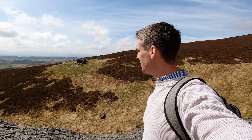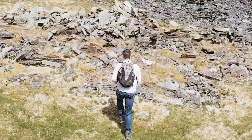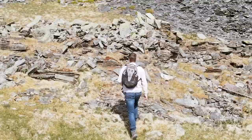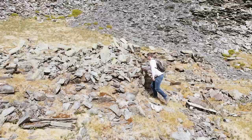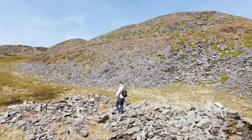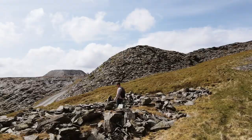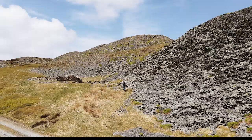Over here we have the ammunition shed that Philip mentioned, positioned well away from everything else. Sadly, slate quarrying in Scotland ceased in 1955 after the final closure of the Ballachulish slate quarries, yet with over 200 Scottish quarries producing a vast range of slate colours and forms right up until the early 20th century, quarrying remains a big part of Scottish history.